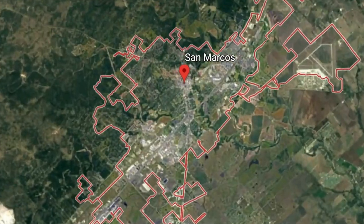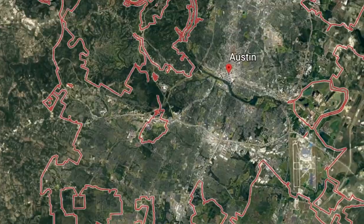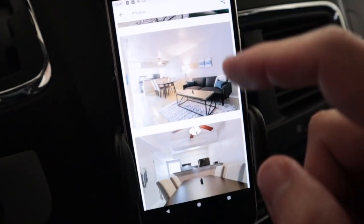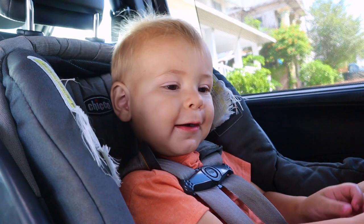All right guys, we are leaving our Airbnb. Kids are finishing up some popsicles and we are going to go to San Marcos, Texas as a pit stop and then we're going to continue all the way to Austin, Texas and check out Austin for the next couple of days. You must watch to the end to see this place that we're staying at — look how nice this looks. I'm so excited to show it to you guys. Do you want to go to Austin, Texas?